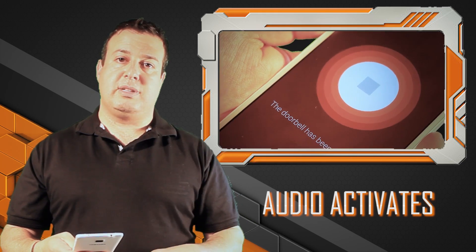It lets me know that someone's there — a visual cue to know that something is happening. Just using the Note 4's facilities for a little bit extra. Another tip from the Techie Guy.